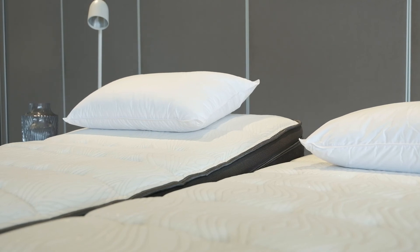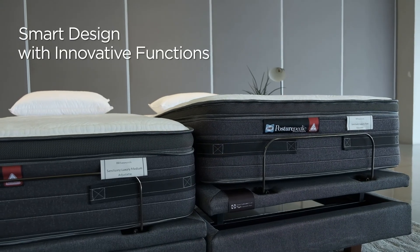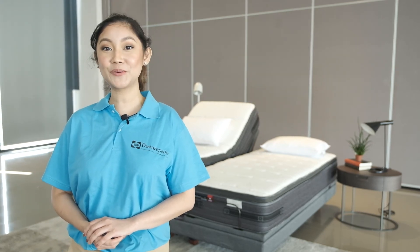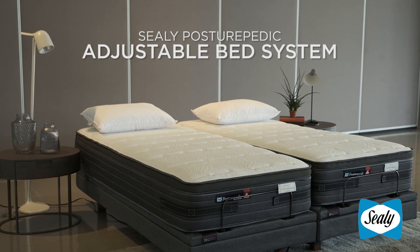That's actually one of the best things about the Sealy Posturepedic Adjustable Bed System — smart design comes with innovative functions. The mattress and bed frame has a 10-year guarantee, while the mechanism for parts and services has a 3-year warranty. The Sealy Posturepedic Adjustable Bed System: our most advanced mattress yet.